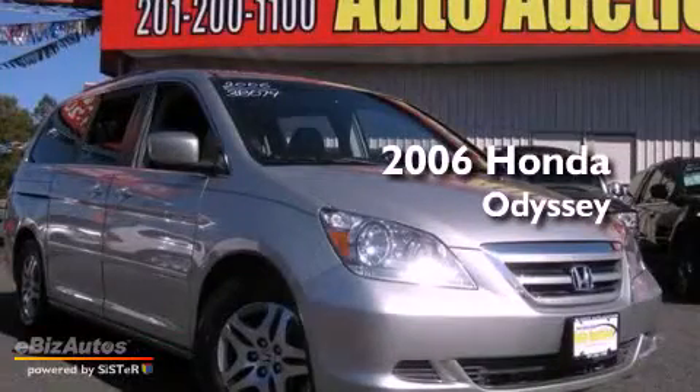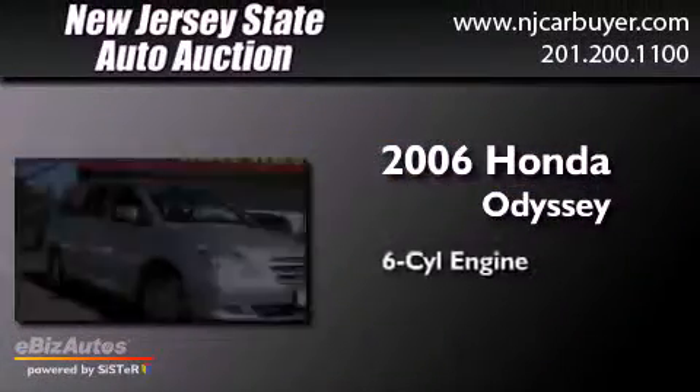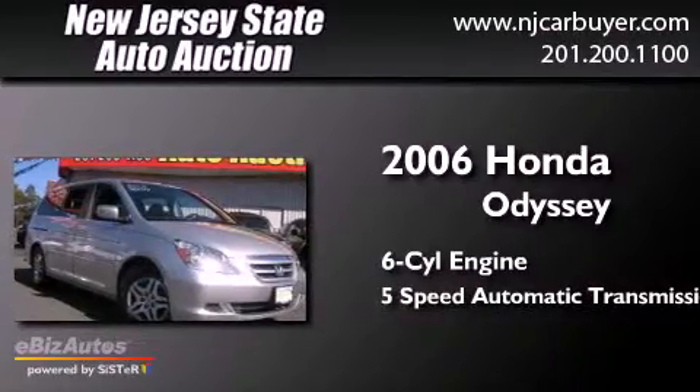This is a 2006 Honda Odyssey. It features a six-cylinder engine and a five-speed automatic transmission.